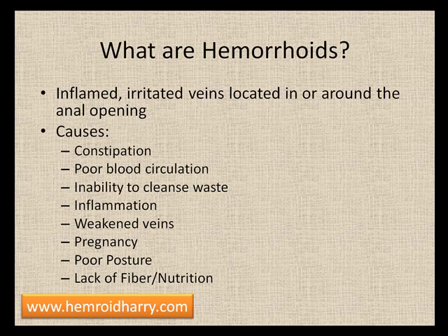There are several causes to hemorrhoids. The most common is constipation. The straining when trying to move the bowels can put extreme pressure on the veins, leading them to become inflamed and irritated.